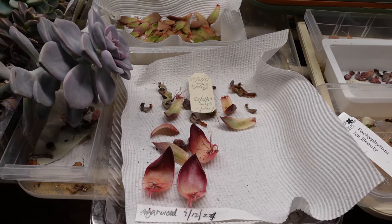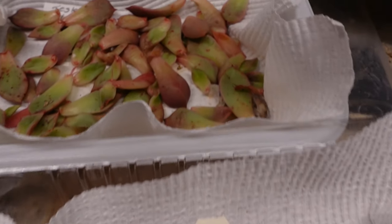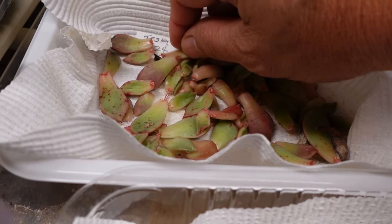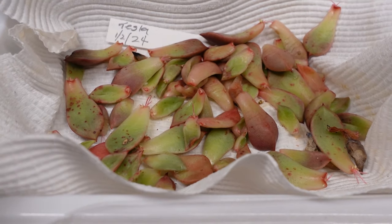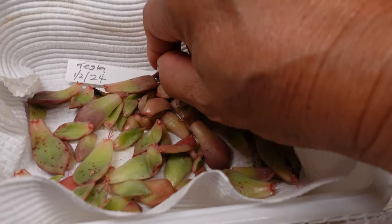There are a lot of leaf propagations that I've got going in here. That's my Tesla - look at all of them! This one is dated 1st of February 2024 when I took the leaves, because this plant rotted as well because of the rain, and also the snail and slug were chomping on it.